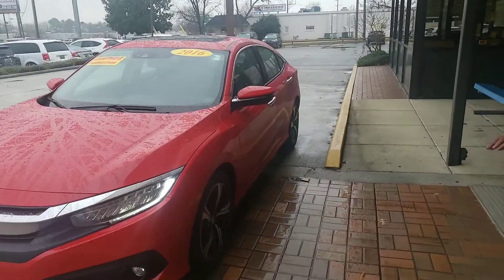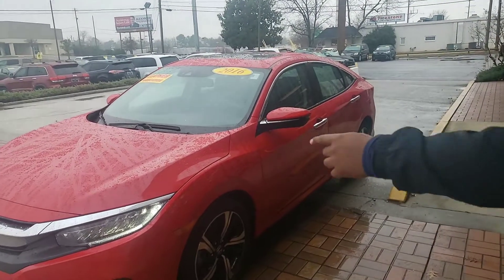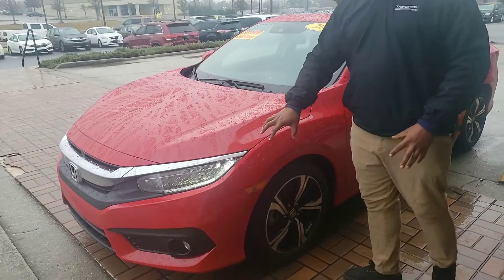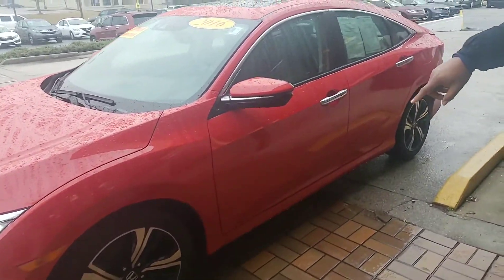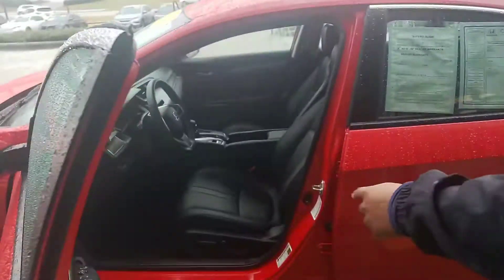As you can see, it's in great condition. It's a San Marino Red — one of the best colors this car comes in. You can see the daytime running lights and these nice chrome accents. This is the all-new design from the Civic, a lot more than what they used to be. It's going to get you these alloy wheels, and it does come with keyless entry.